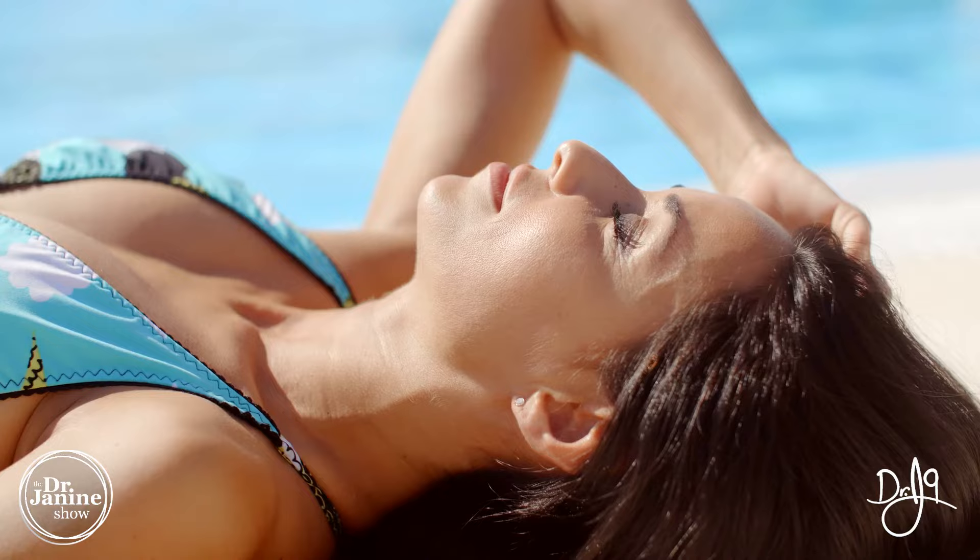I have other videos all about leptin resistance so you can determine if you may have it based on all the symptoms and what you can do about it. Some tips for fixing leptin resistance include watching the sunrise in the morning as well as the sunset. You also want to get natural vitamin D exposure, as there is a definite link between vitamin D deficiency and developing uterine fibroids.